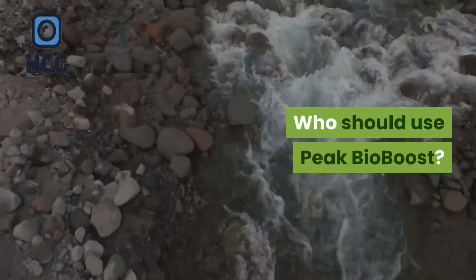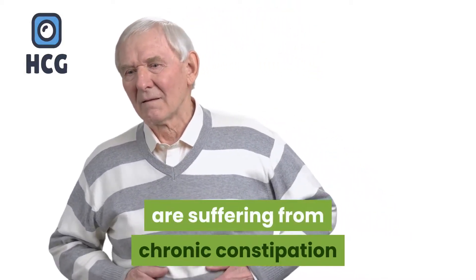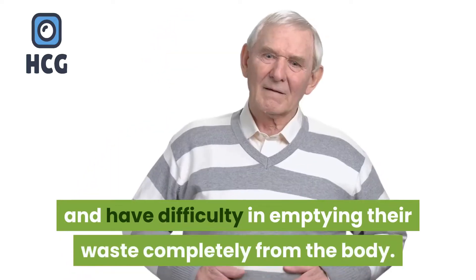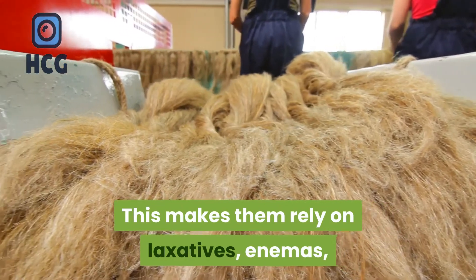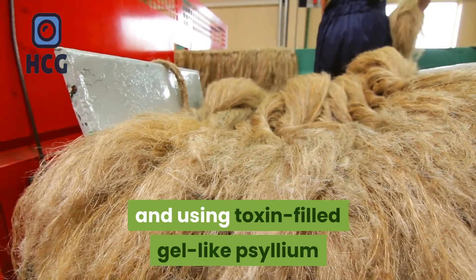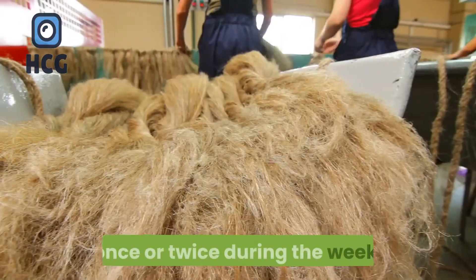Peak Bio Boost is designed for people who are suffering from chronic constipation and have difficulty in emptying their waste completely from the body. This makes them rely on laxatives, enemas, and toxin-filled gel like psyllium fiber to be able to use the bathroom only once or twice during the week.